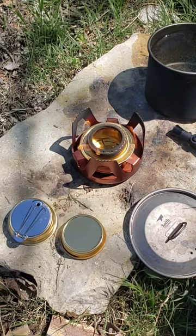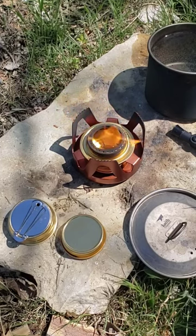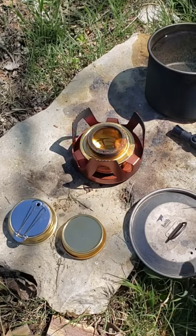After it warms up it burns pretty nicely. It is a double-walled stove, patterned after the famous Swedish stove — that's an alcohol stove — built a little lighter.